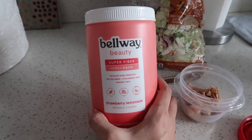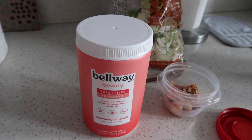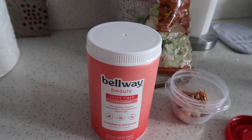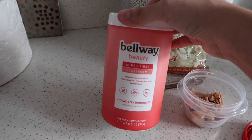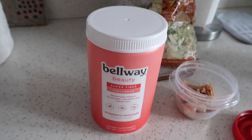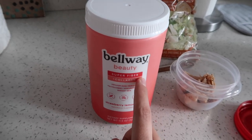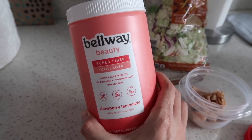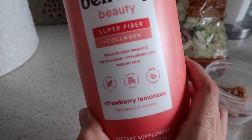I've been dealing with bloating, and actually up to 30% of people deal with bloating in their lives. You can have bloating due to a ton of different reasons — one of them can actually be hormonal, and I think that's why I'm experiencing it since I'm four months postpartum. Bellway can actually help with bloating and help you stay regular as well. It contains zero sugar and is flavored with real fruit, so it tastes amazing. This is the strawberry lemonade flavor.